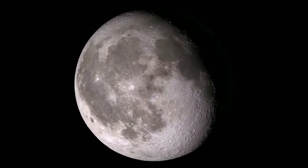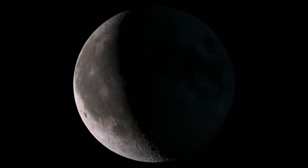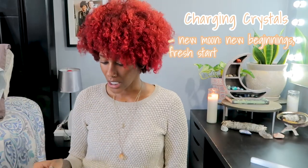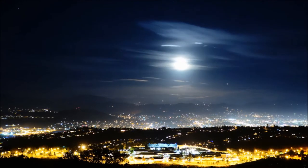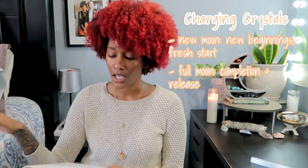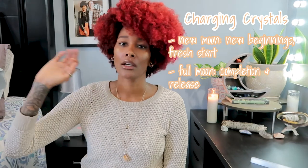You can charge your crystals on a full or new moon. The new moon is about new beginnings — a fresh start. The full moon is the moment of completion and release. Make sure your crystals are out for both of those times, with whatever intention you want to set for them.